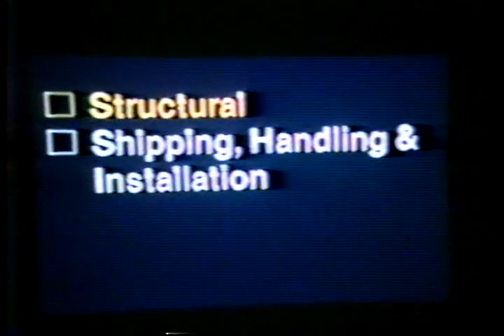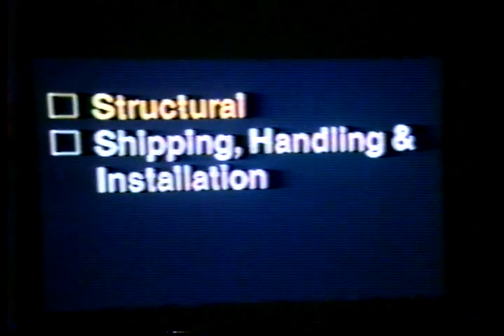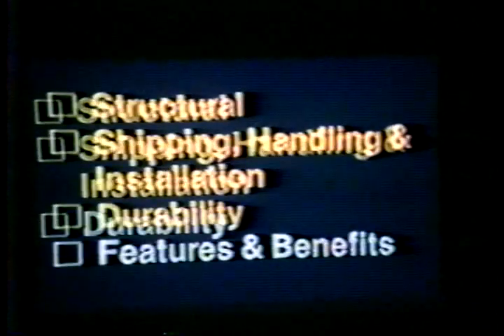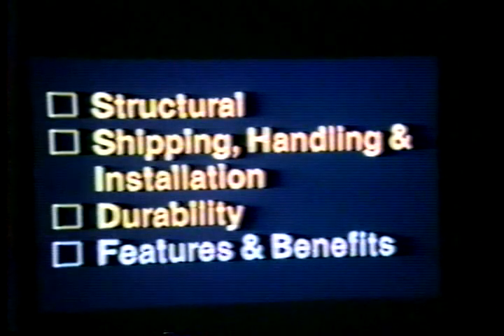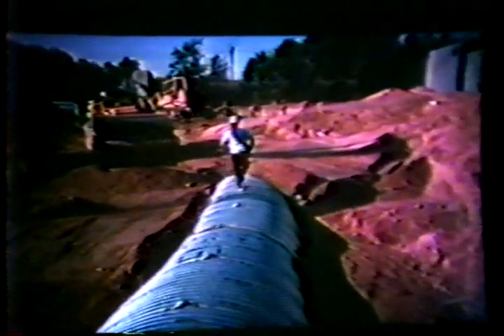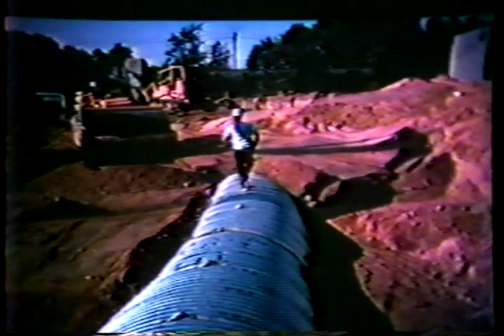The four categories are: structural; shipping, handling, and installation; durability; and features and benefits. Comparisons between corrugated steel pipe and other materials can be made and will provide you with a better understanding of the proven performance of corrugated steel pipe.